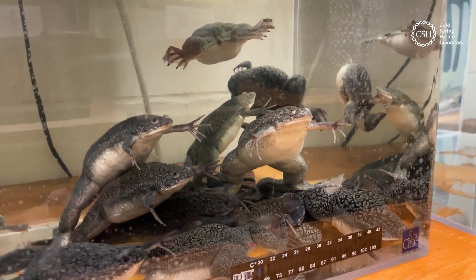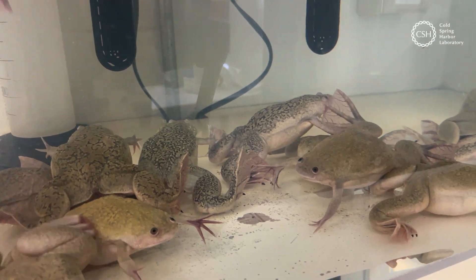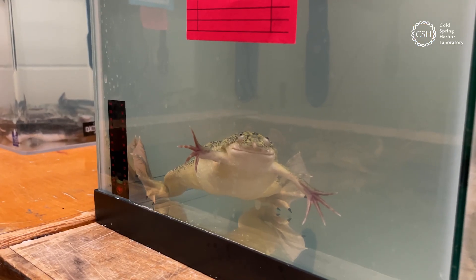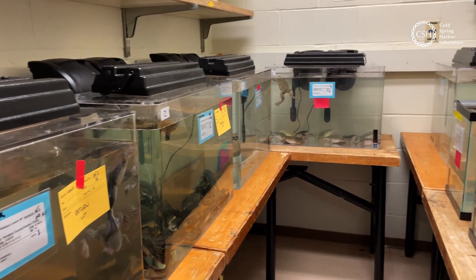But what can we learn about them? What can we learn from them? And what can they teach us about ourselves? It turns out, quite a lot.